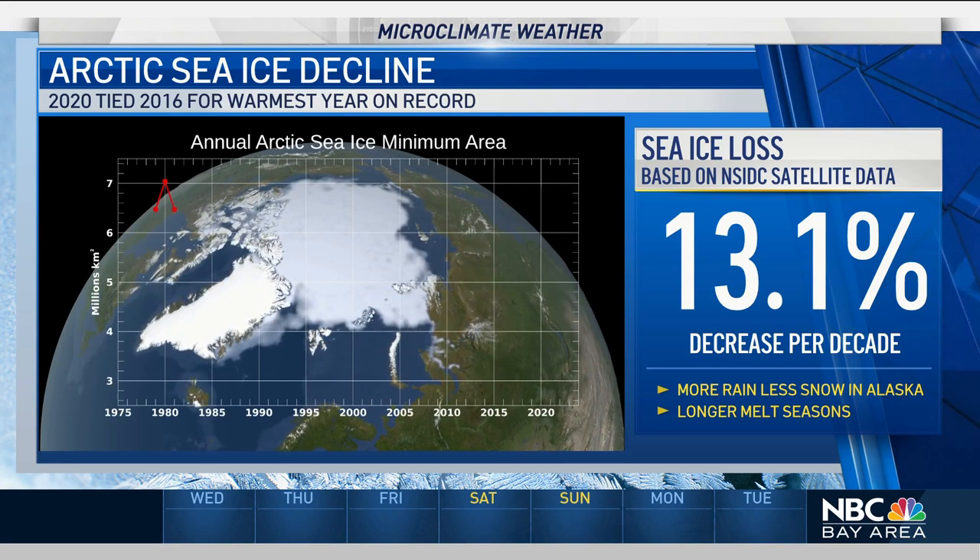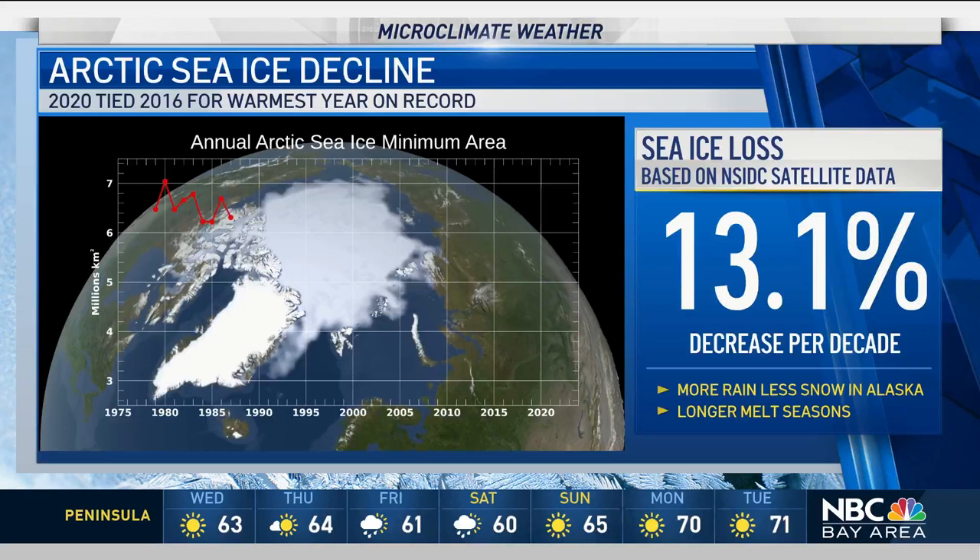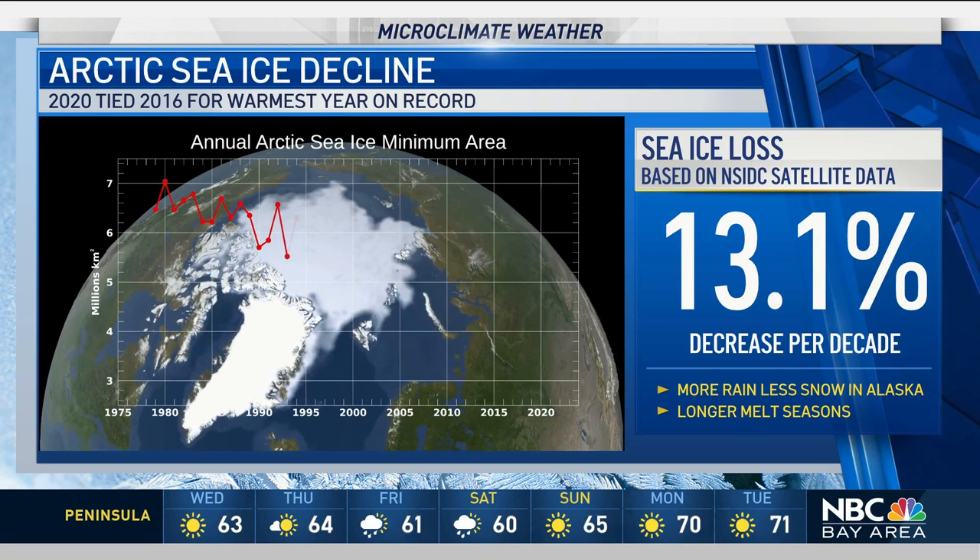Overall, we've seen about a 13.1 percent decrease per decade in sea ice. For places like Alaska, that means more rain and less snow, and also longer melting seasons.